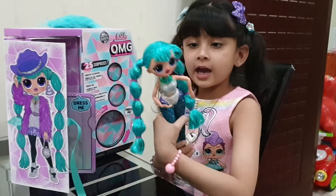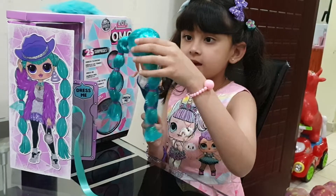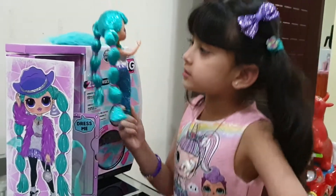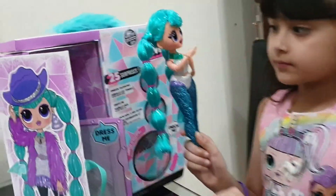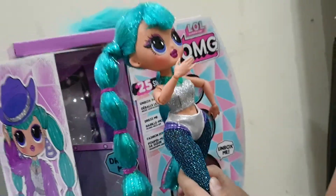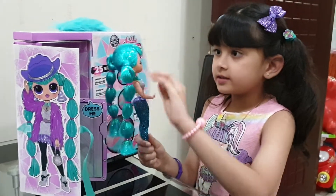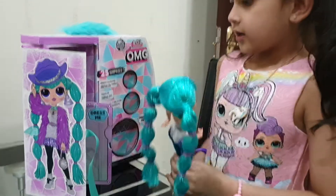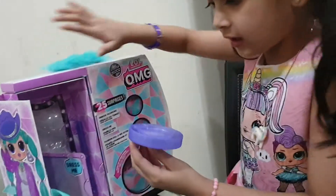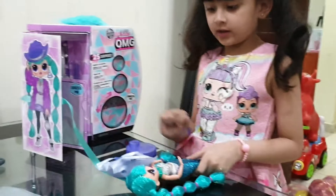Now look at her. She has lots of glitter. She has kind of glittery hair. And she has glittery makeup. And she has nail polish that is silver. And she can move her legs too, and her hands. It comes with this big ball over here. It says OmgDogs and we will check this later what it is.